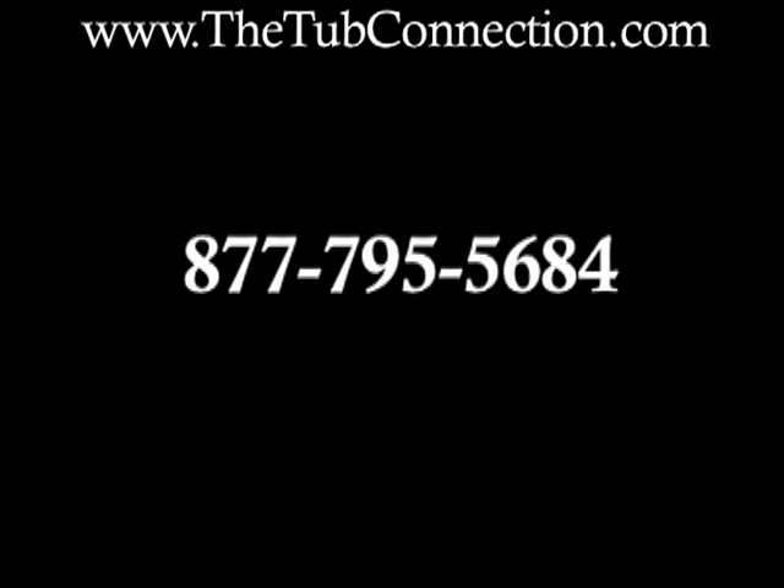That number again is 877-795-5684. Call today.